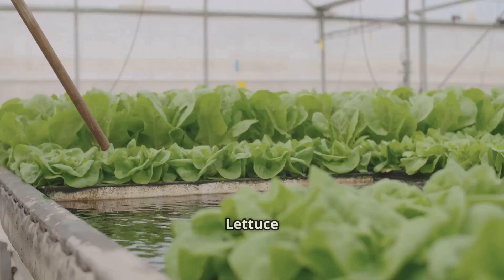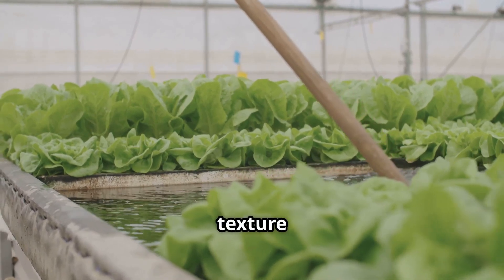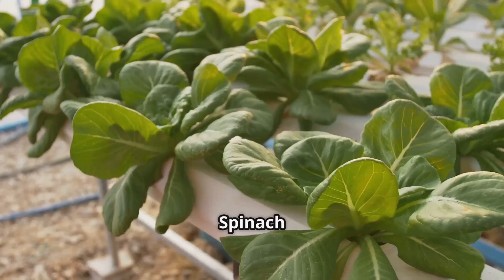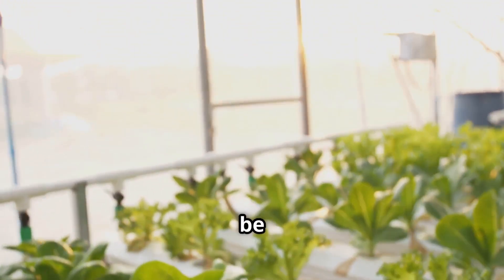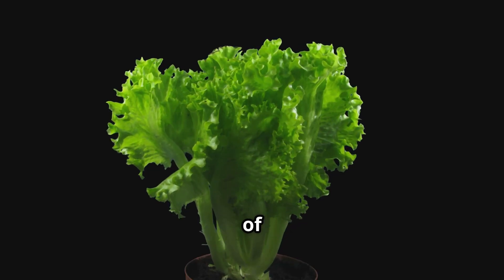Leafy greens are great for delicious salads — they're easy to grow and provide a fresh, healthy addition to your meals. Lettuce is a fast-growing favorite that comes in various varieties, adding color and texture to your aquarium and perfect for beginners due to its low maintenance. Spinach, packed with nutrients, is another excellent choice — versatile, quick-growing, and providing a steady supply of fresh greens.